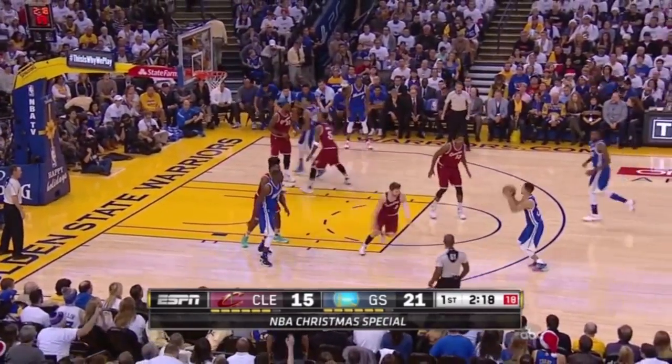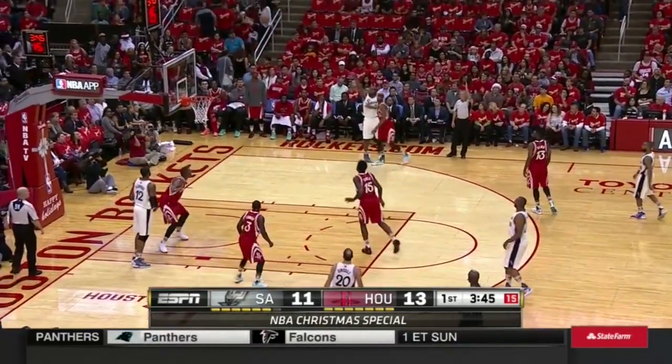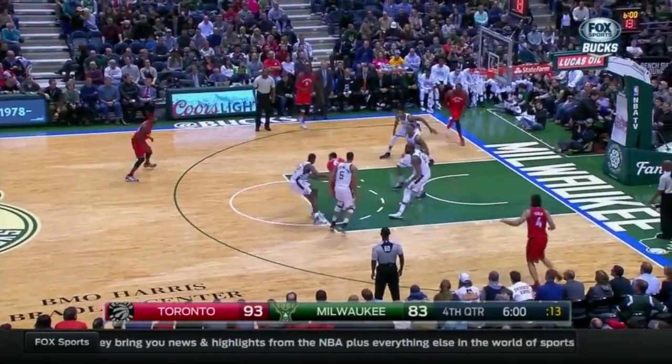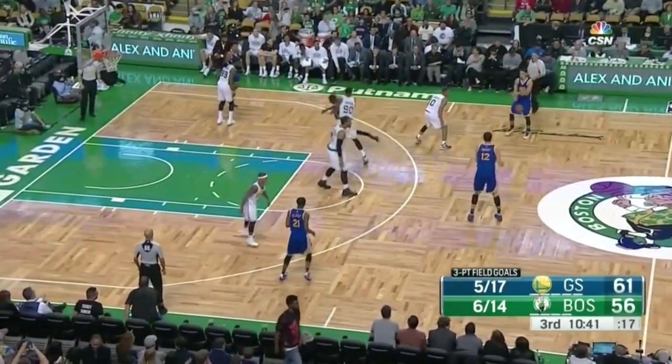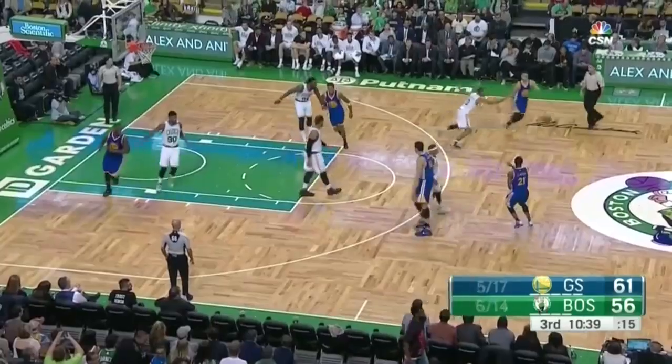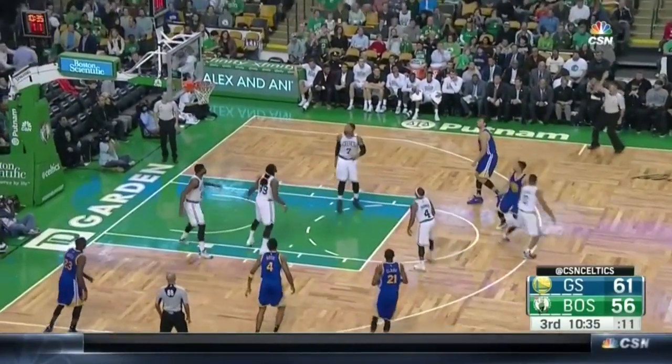Is a pass from the post out to a three-point shot better than swinging it around the perimeter for a shot? Does the drive and kick yield different results as well? Let's dive deep into the numbers to find out — and I guarantee you'll never watch the game of basketball the same way again.